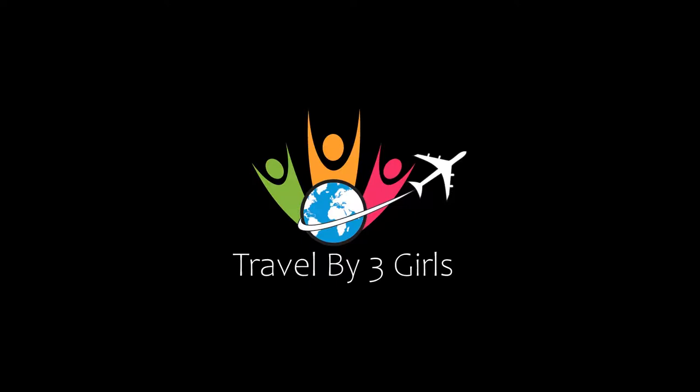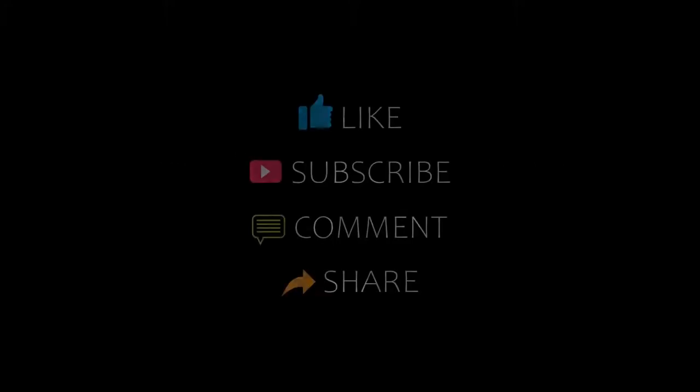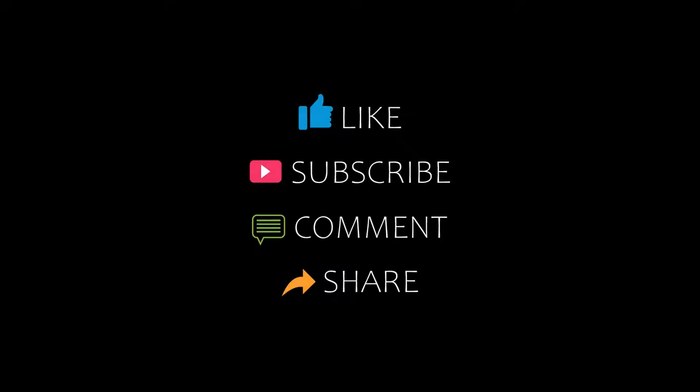Hello friends, welcome back to my channel. You are watching Top 10 Nikamani Hotels. Make sure you subscribe to my channel and don't forget to like, share, and comment. Let's start the video.